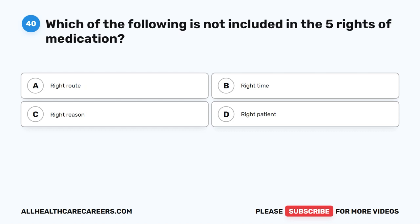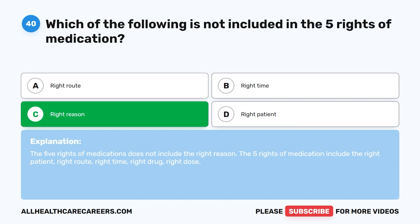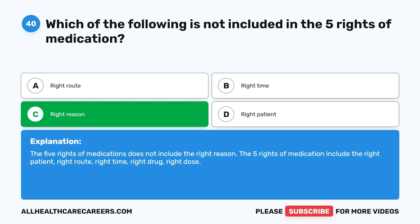Question 40. Which of the following is not included in the five rights of medication? A. Right route. B. Right time. C. Right reason. D. Right patient. The correct answer is C. Right reason. The five rights of medications does not include the right reason. The five rights of medication include the right patient, right route, right time, right drug, and right dose. Thank you for watching this video. We hope you enjoyed it.